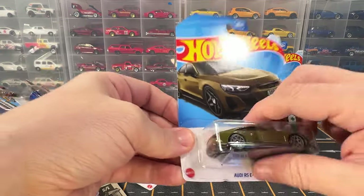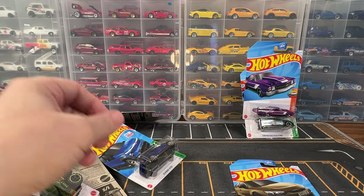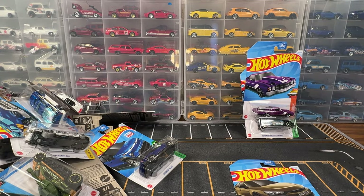What's your favorite car out of this case? Let me know in the comments below. If you haven't already, please consider liking and subscribing. Thanks for watching and I'll see you in the next video.